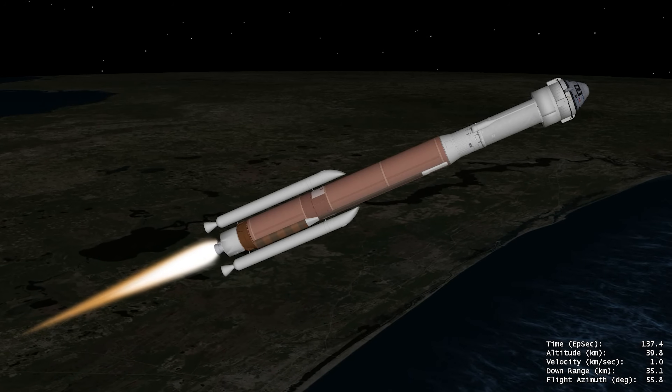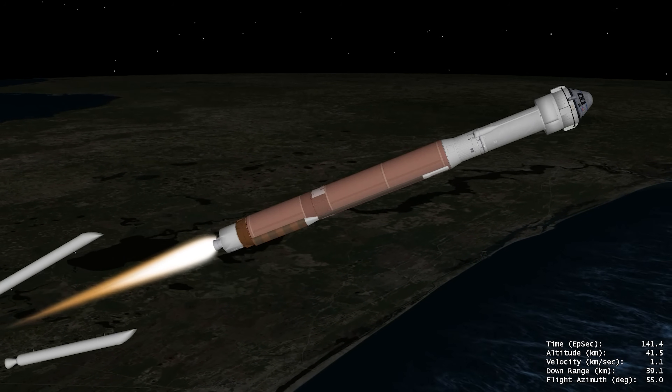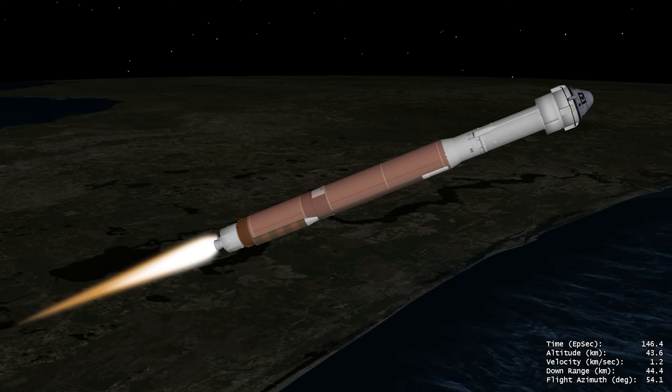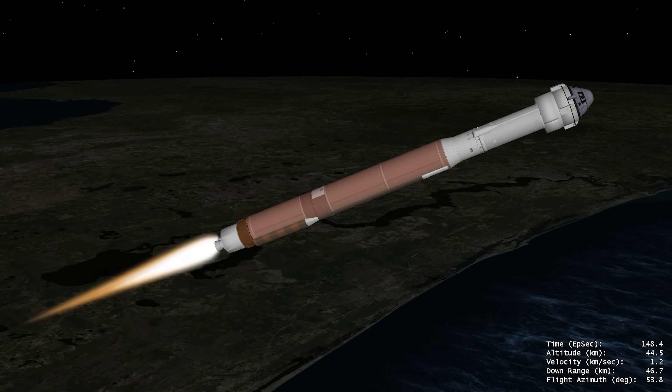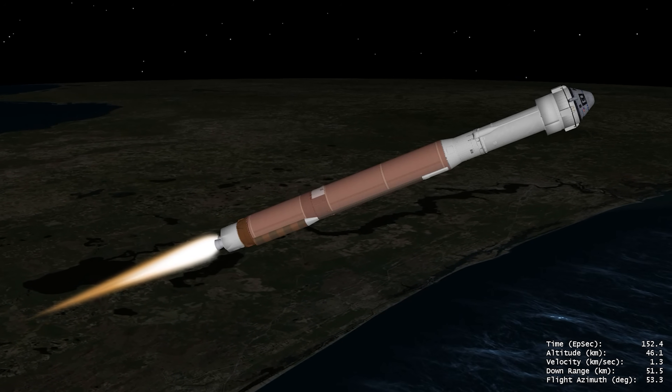With propellant expired, the SRBs burn out, followed by jettison. Atlas V's guidance system then activates to steer towards the precise target in space. First-stage flight continues as the crewed rocket crosses the Kármán line, entering space.